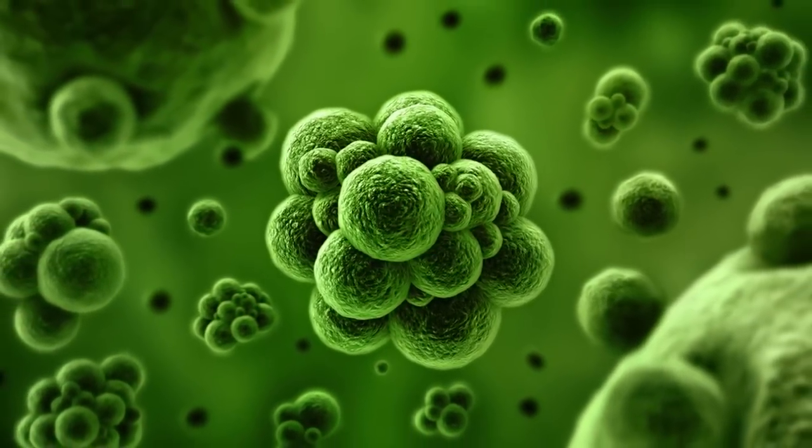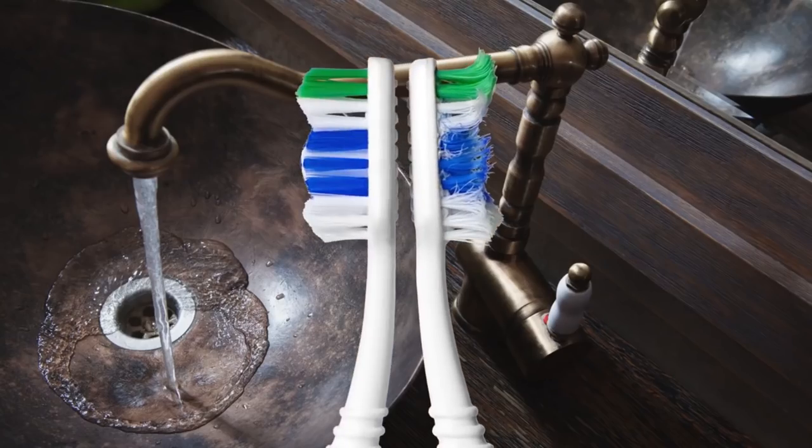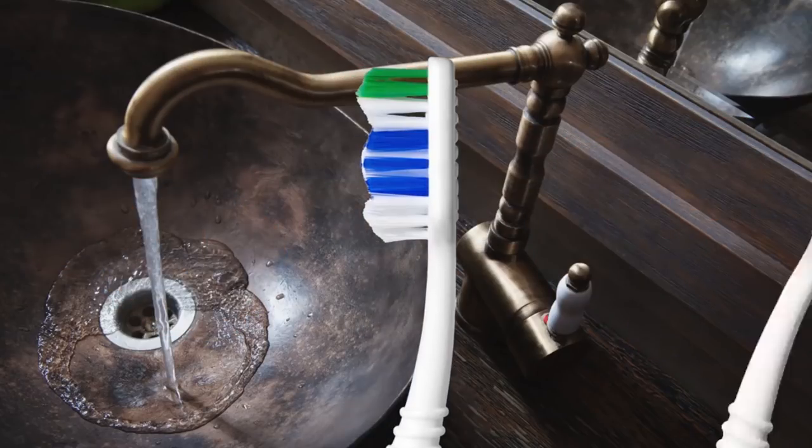Keep your toothbrush in the bathroom medicine cabinet if there's room. And finally, change your toothbrush every 3-4 months, because the bristles deteriorate with time and usage and can't get your teeth as clean as a new brush can.